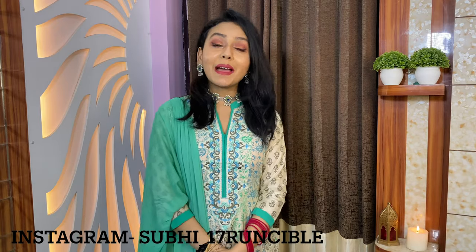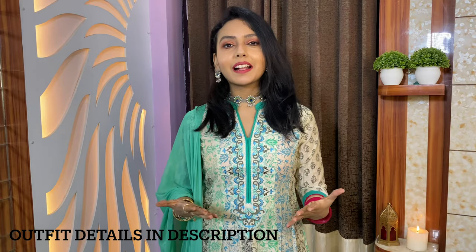Hey guys, welcome back to my channel! I'm Shubhi and I make videos on travel, fashion, lifestyle, and a lot more, so do check them out. As you might have read in the description, today's video is about a festive lookbook, and since a lot of festivals are coming, I'm here to rescue you guys!